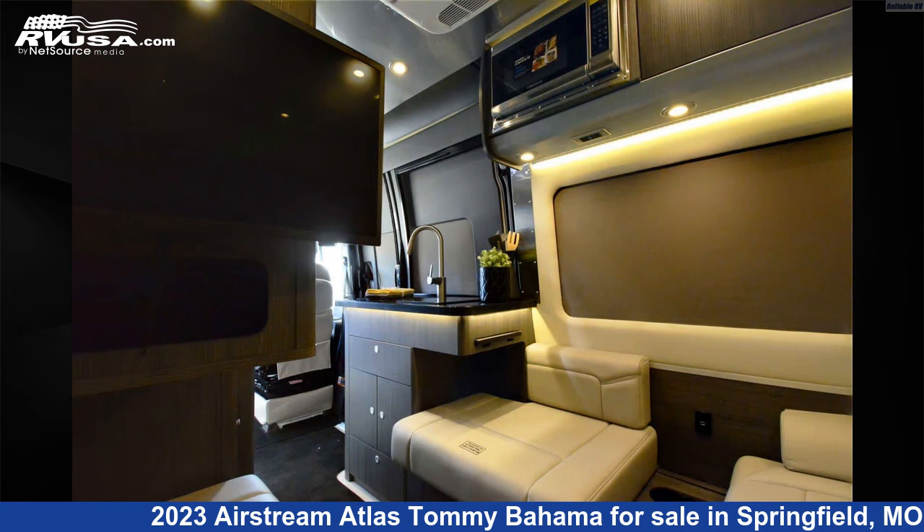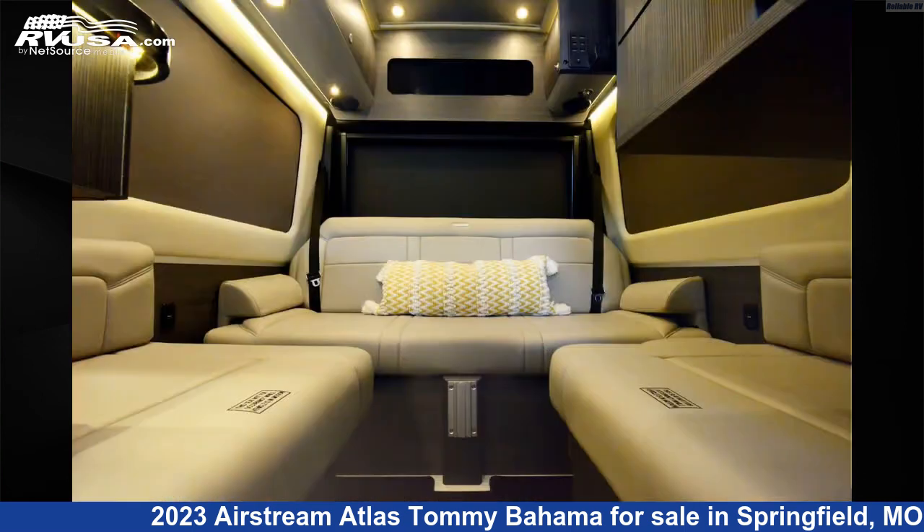For more information and pricing on this unit, and to see all units available for sale by Reliable RV, visit rvusa.com.